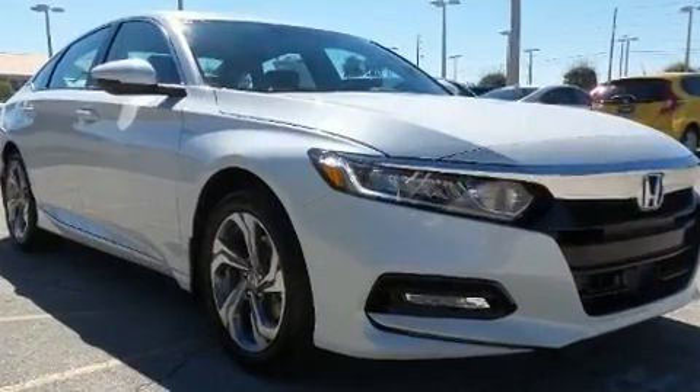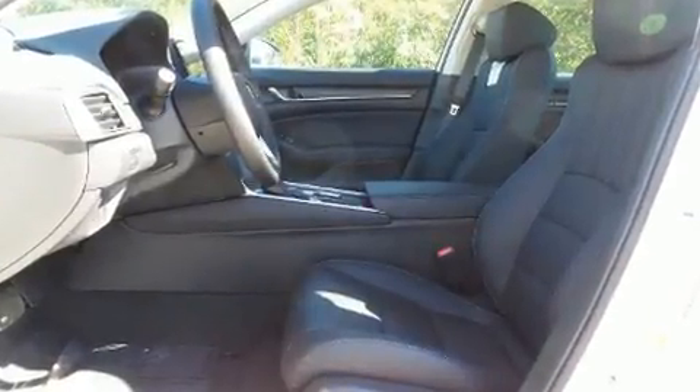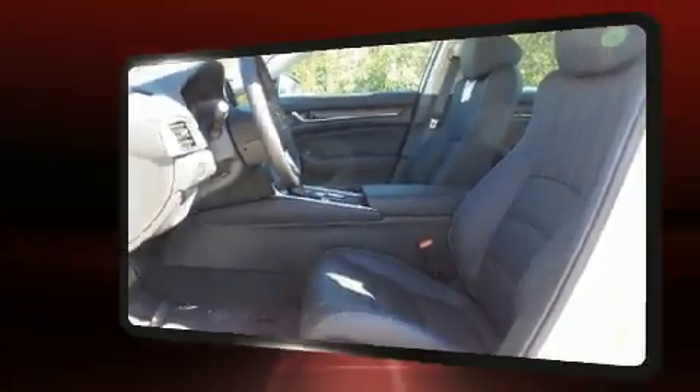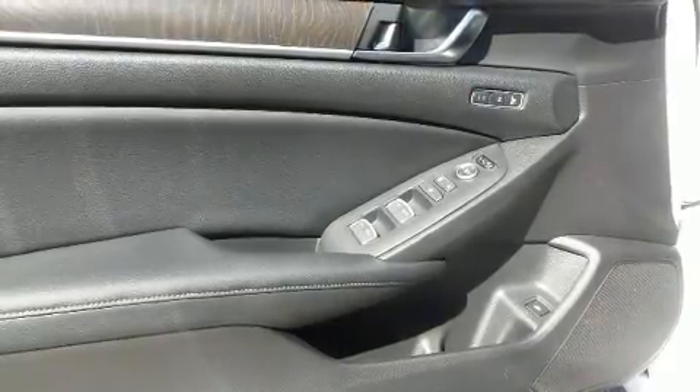It includes leather upholstery, variably intermittent wipers, a blind spot monitoring system, heated seats, lane departure warning, remote keyless entry, and power seats.